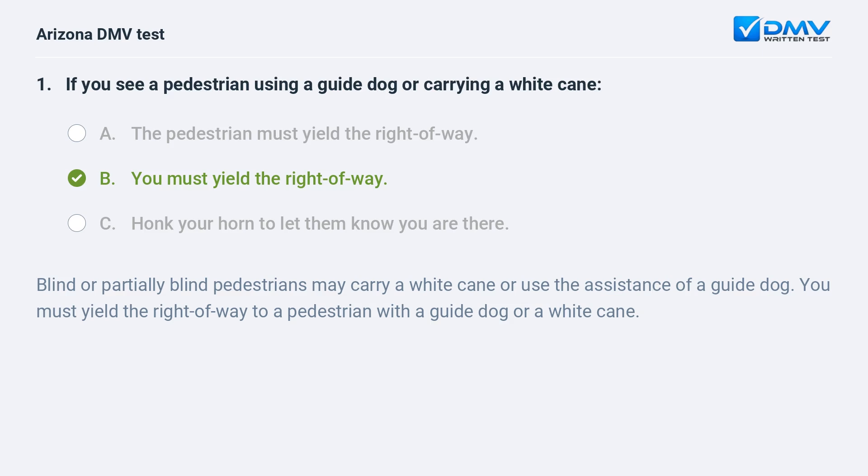B. You must yield the right-of-way. Blind or partially blind pedestrians may carry a white cane or use the assistance of a guide dog. You must yield the right-of-way to a pedestrian with a guide dog or a white cane.